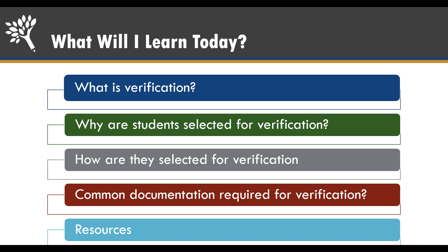Today you're going to learn about what verification is, why students are selected for verification, how they're selected for verification, and the common documents required for verification and resources to help you.